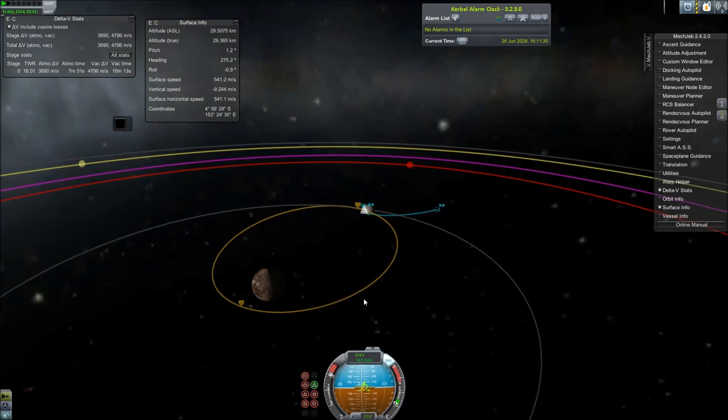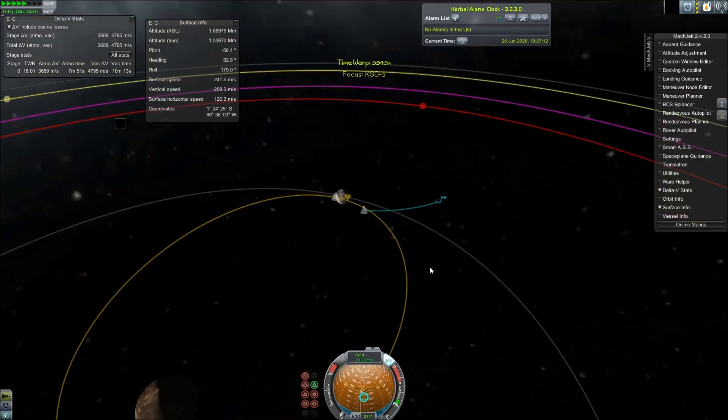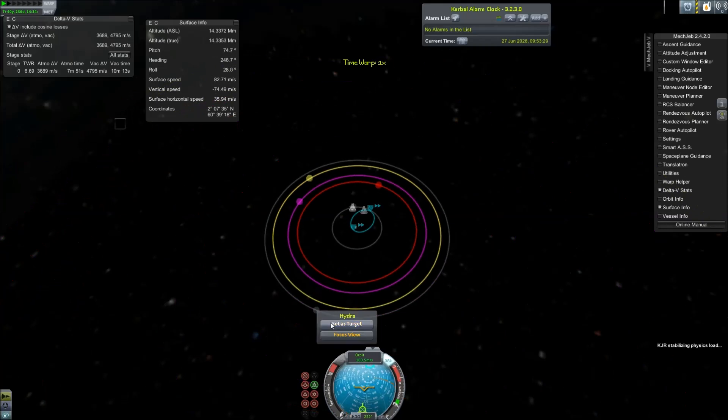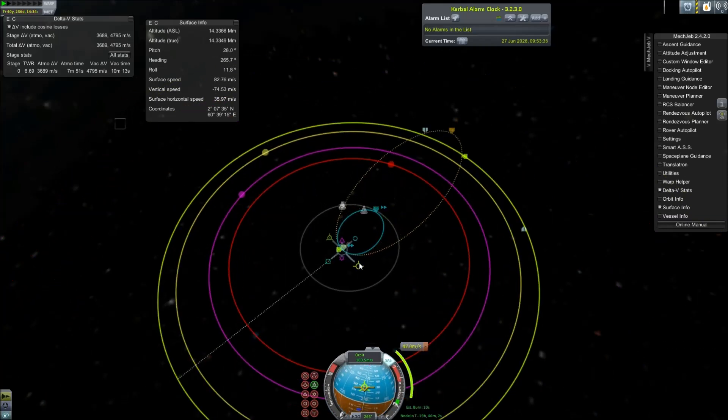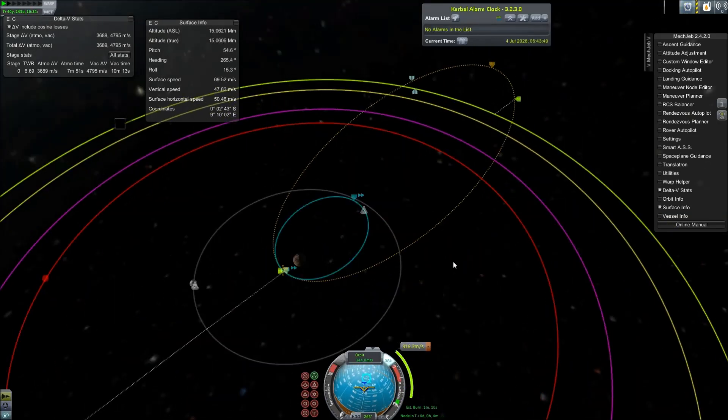His mission is to land on the surface, plant the flag, and return to the Charon Base. As I said in the last video, the Charon Base is our home base for all things Pluto, Kuiper Belt, and Scattered Disc from now on. That basically means all missions to these areas are likely going to begin and end here.